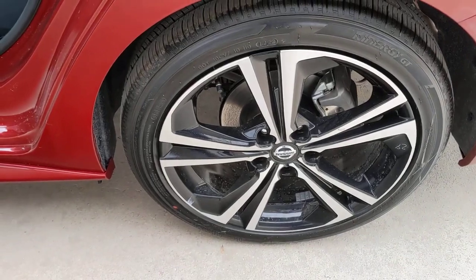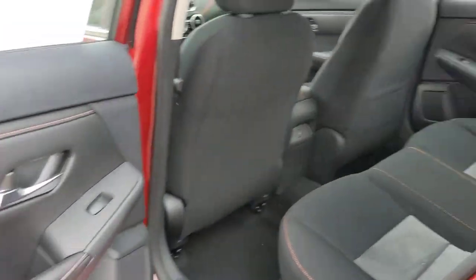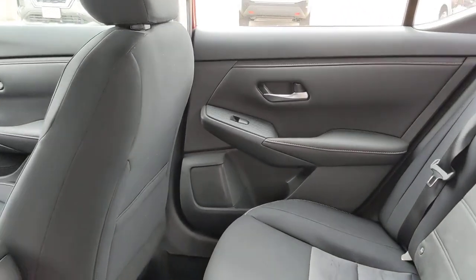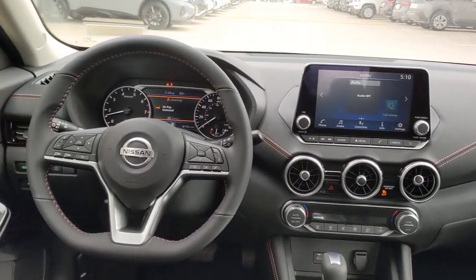Keyless entry, backup camera, keyless start, satellite radio, heated mirrors, adaptive cruise control, fog lamps, remote engine start, multi-zone AC.